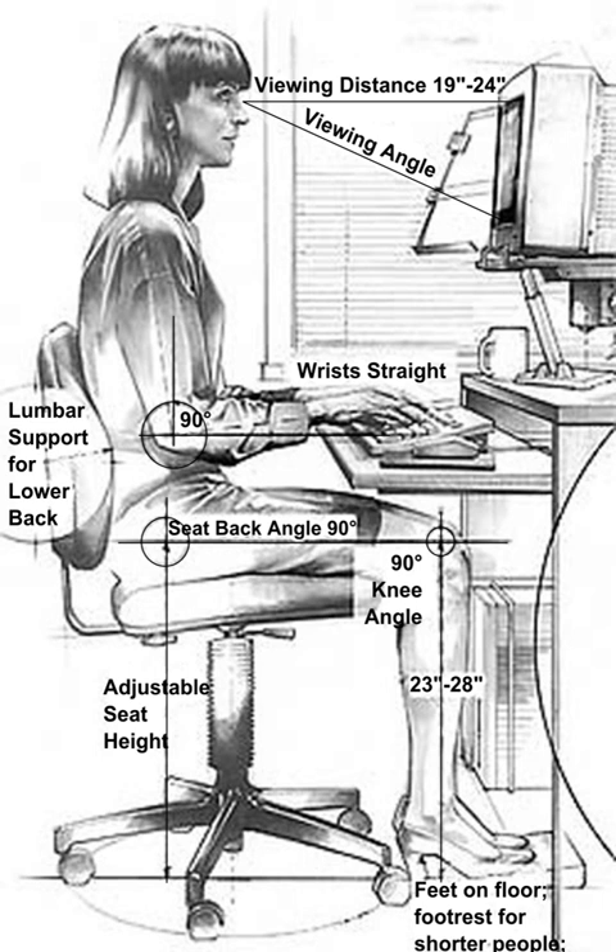Human Factors is employed to fulfill the goals of occupational health and safety and productivity. It is relevant in the design of such things as safe furniture and easy-to-use interfaces to machines and equipment. Proper ergonomic design is necessary to prevent repetitive strain injuries and other musculoskeletal disorders, which can develop over time and can lead to long-term disability. Human Factors and Ergonomics is concerned with the 'fit' between the user, equipment, and environment, or 'fitting a job to a person.' It accounts for the user's capabilities and limitations in seeking to ensure that tasks, functions, information, and the environment suit that user.